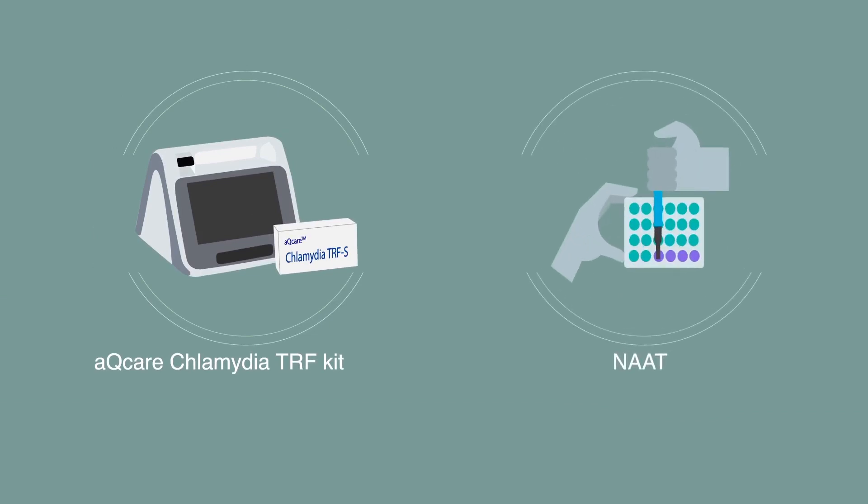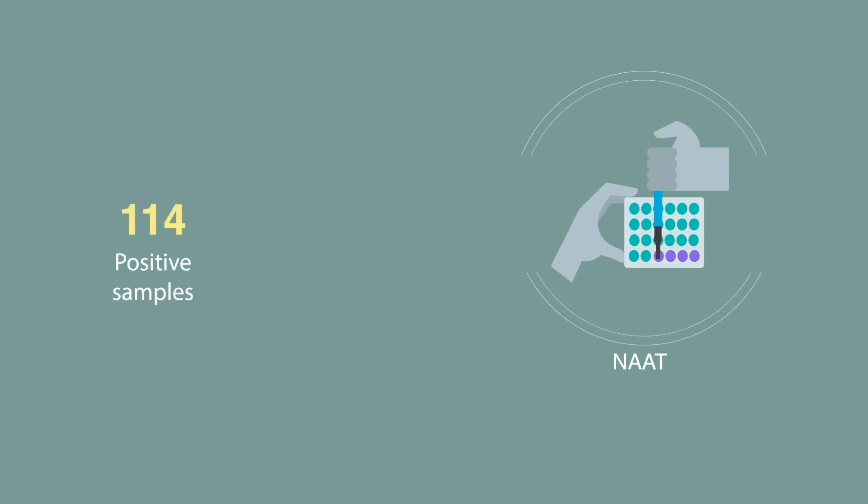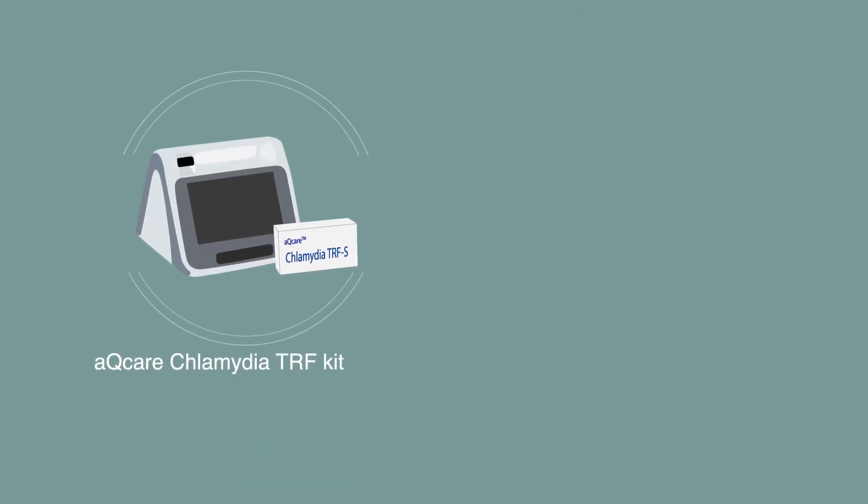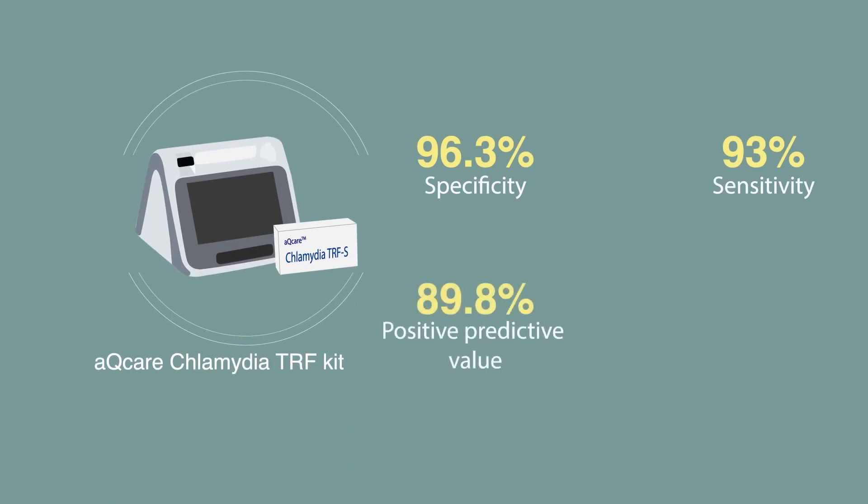The diagnostic accuracy of this kit was evaluated by comparing its results to those obtained using NAAT. 114 NAAT-positive and 327 NAAT-negative samples were used. Overall, compared to NAAT, this test had a specificity of 96.3%, sensitivity of 93%, a positive predictive value of 89.8%, and a negative predictive value of 97.5%.